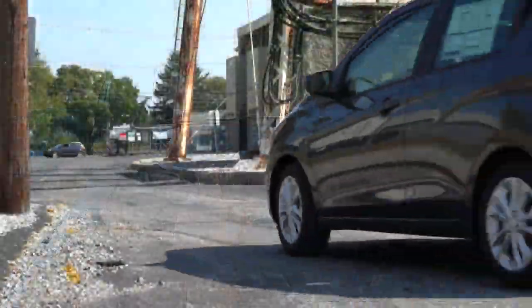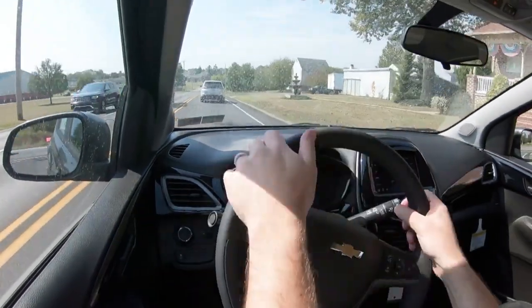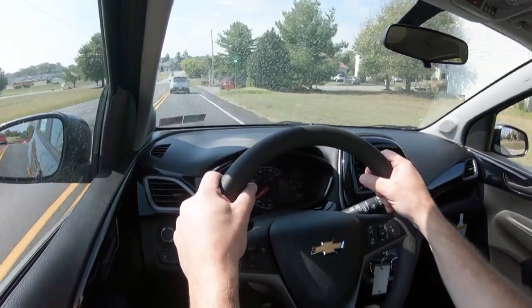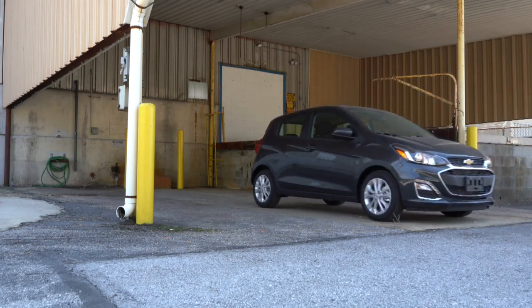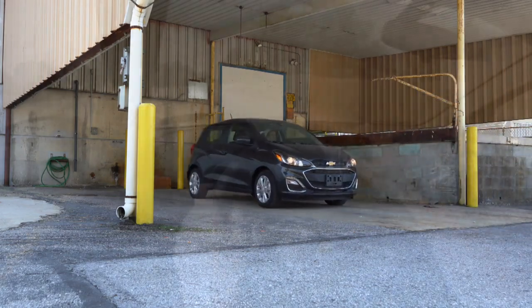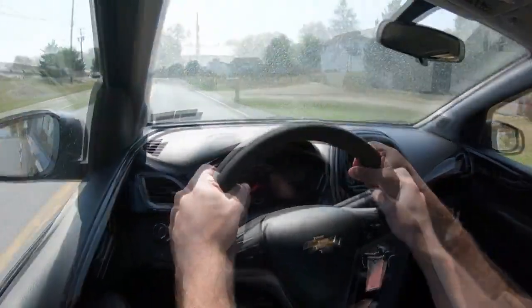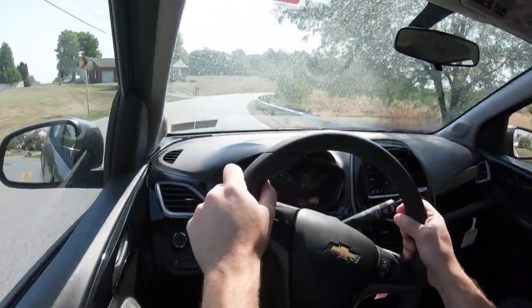Touching on suspension and handling: up front you get a MacPherson strut front suspension, and in the back a compound crank rear suspension. If you go with the Active trim level, that gives you more of a touring suspension — a little bit better ride quality according to Chevy. Speaking of ride quality, it's pretty much as expected — not too bad, I could definitely live with this on a regular basis. As far as steering feel goes, it is quite nimble. You can kind of throw it around, which is one of the joys of having a small car.